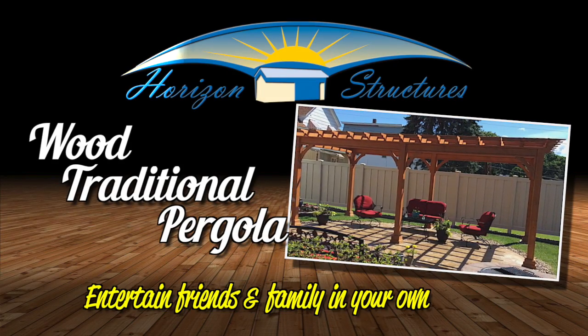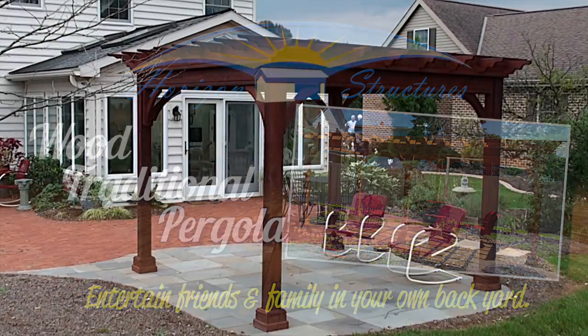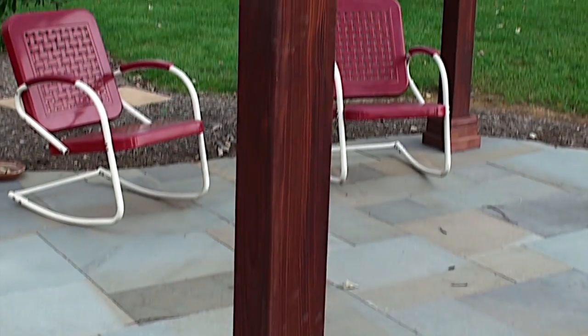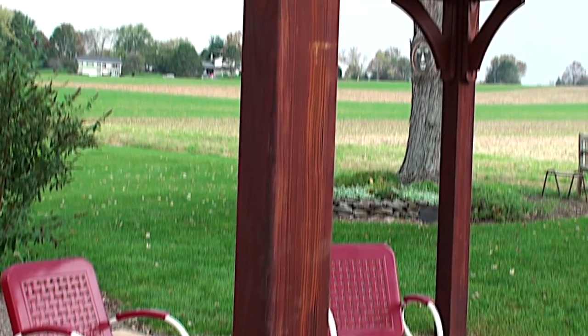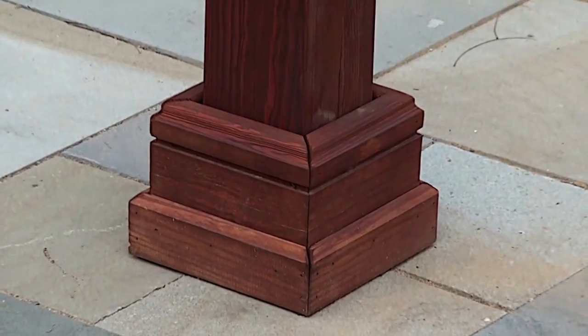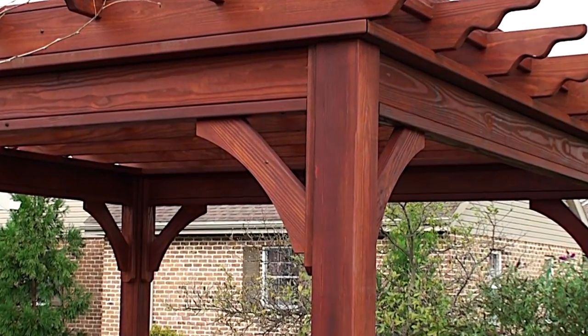Entertain friends and family with a wood traditional pergola from Horizon Structures. These pergolas are made of number one treated pine lumber for a long life. The 5x5 posts are laminated to resist twisting and to add strength. At the bottom of each post you'll find post skirts that conceal the attaching hardware. The arched braces add a distinctive touch and help make these pergolas stronger than other prefabricated pergolas.